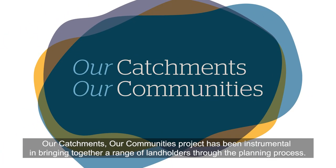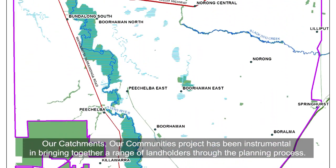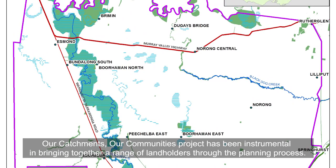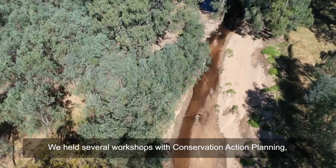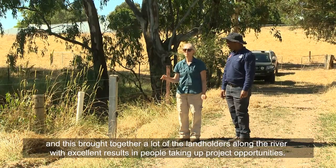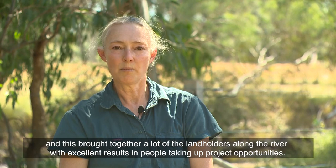Our Catchments Our Communities project has been instrumental in bringing together a range of landholders through the planning process. We held several workshops with conservation action planning, and this brought together a lot of the landholders along the river with excellent results in people taking up project opportunities.